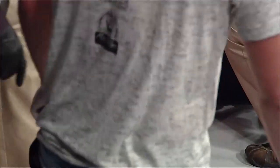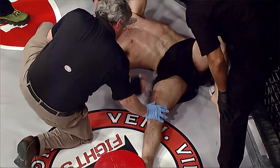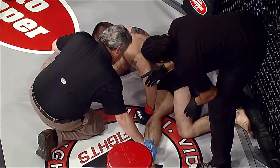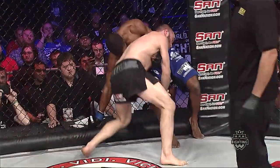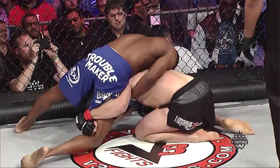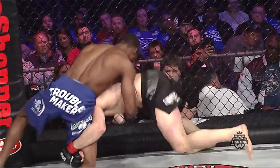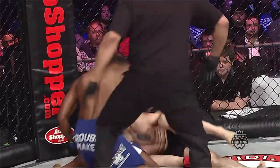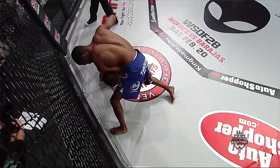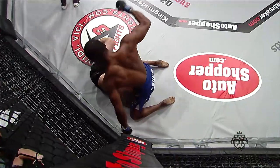Underwood, obviously in pain, being attended to by the doctors here on call, and veteran referee Herb Dean looking on. Here's how fast it unfolded — Williams had done a lot of work on defense until this point. You see Underwood had that single leg, Williams doing a good job sprawling out hard, and there you saw that right shot right to the left rib cage of Underwood. Right as that punch landed, you see him grimace, you see him yell out.